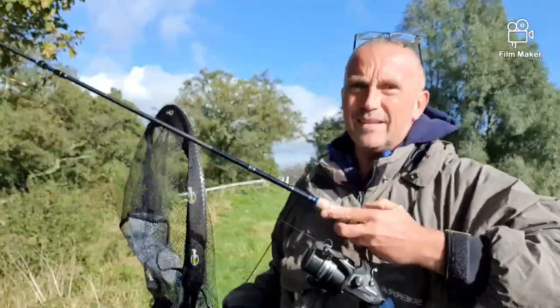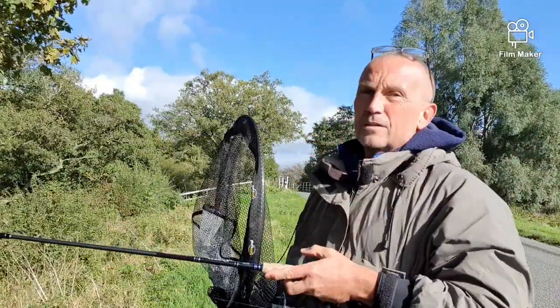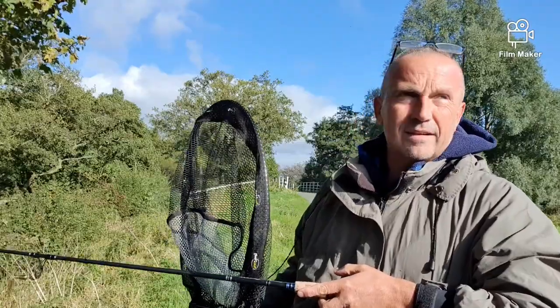Right, well here we are — the river. It's a bit muddy. A bit more rain than I thought.